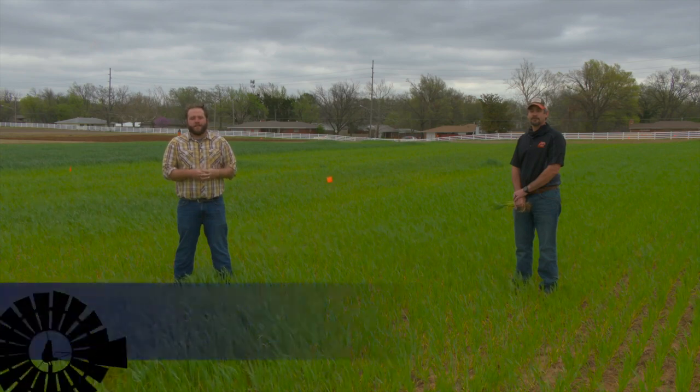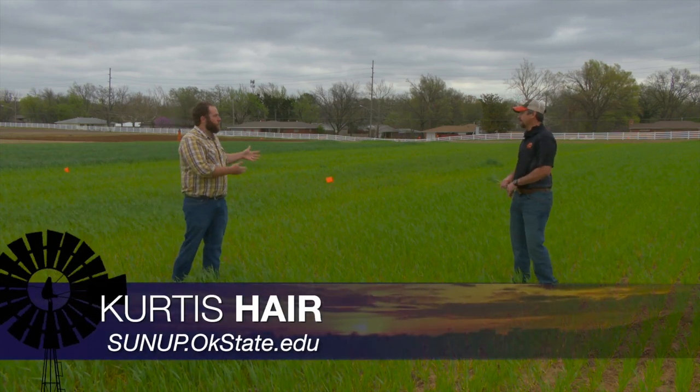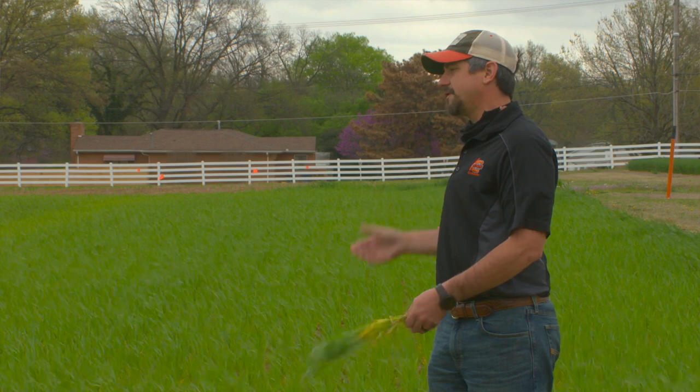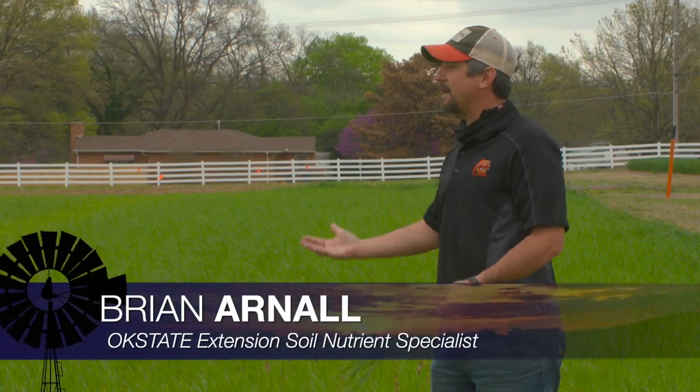Sometimes you have expectations in your wheat field but the weather can play a really important factor. The Magruder plots give us some great opportunity to look at things, and I've been watching these plots for the last couple of weeks, observing something that I thought was quite interesting.